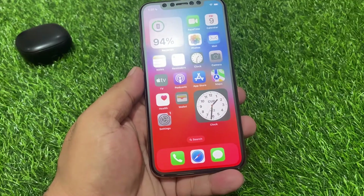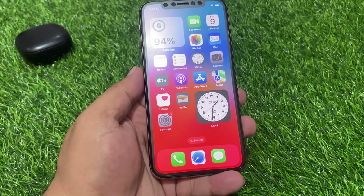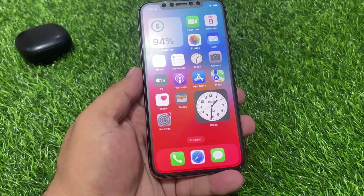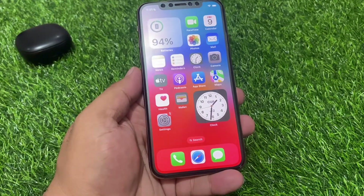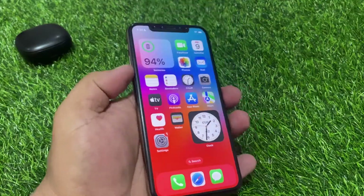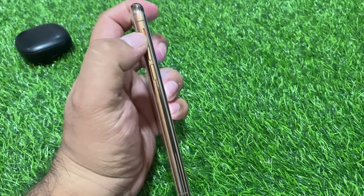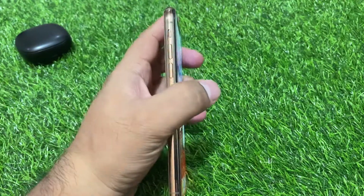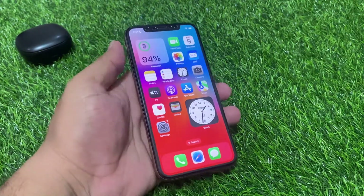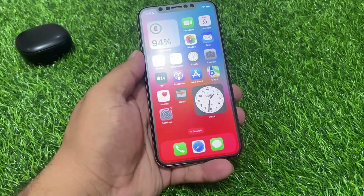Do this by flipping it down, or towards the back of the phone, so that the orange underlay appears. Then flip it back up. This will fix your speaker not working problem. If solution number 1 is not working, now apply solution number 2.